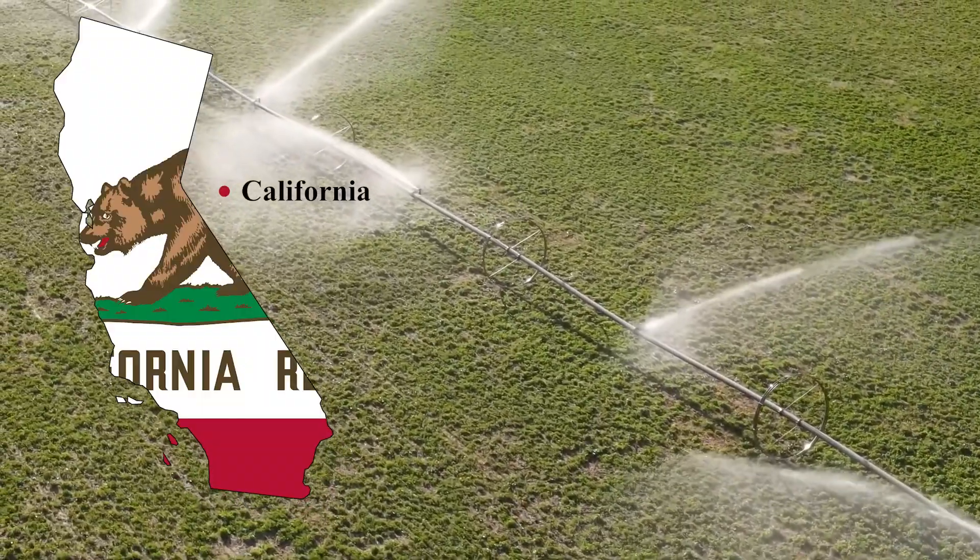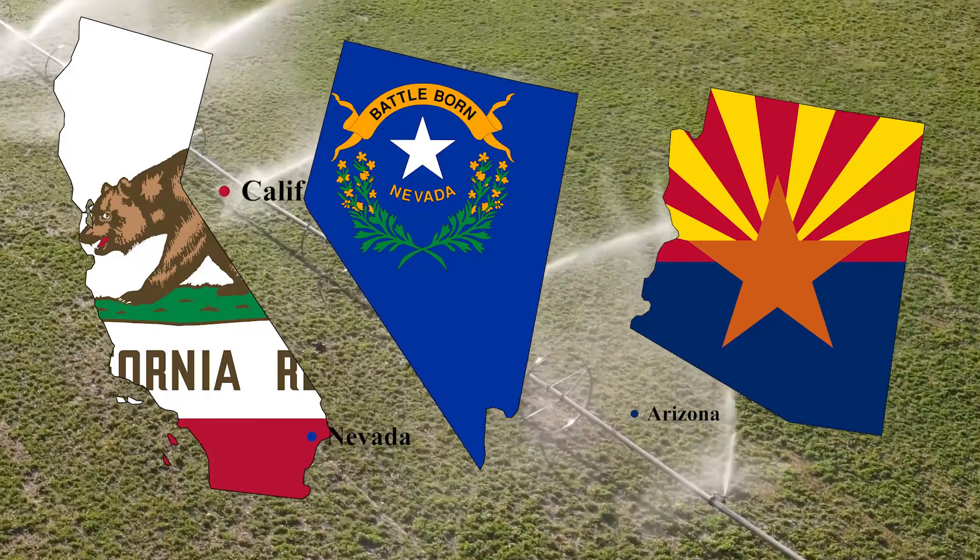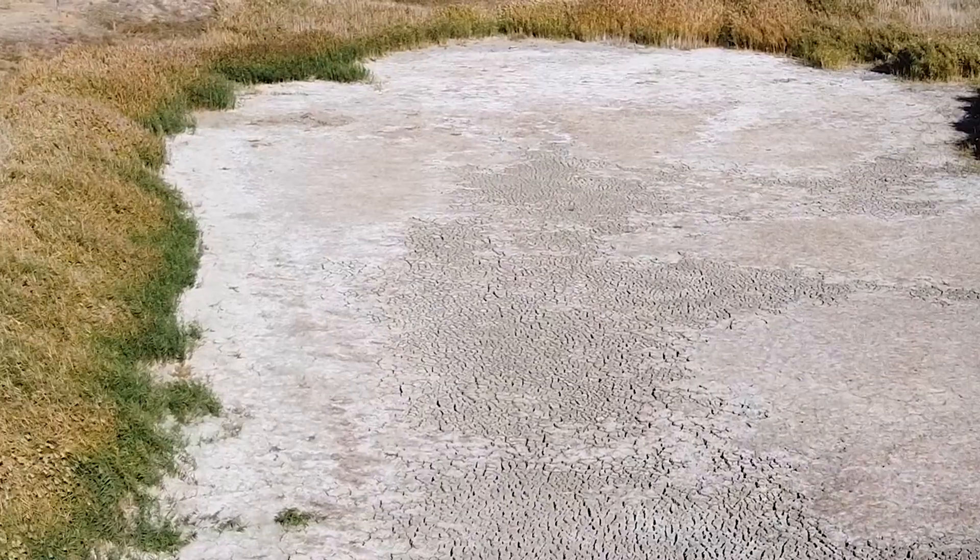Across California, Arizona, and Nevada, this makes up 15% of the country's total food production. But the lake is drying up.